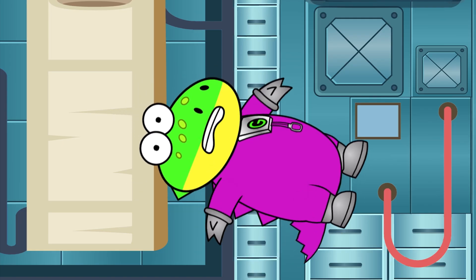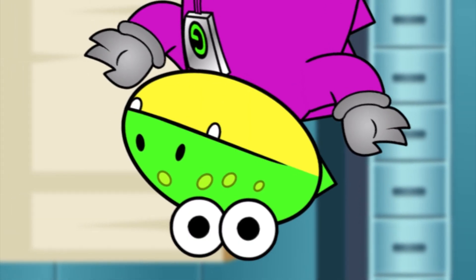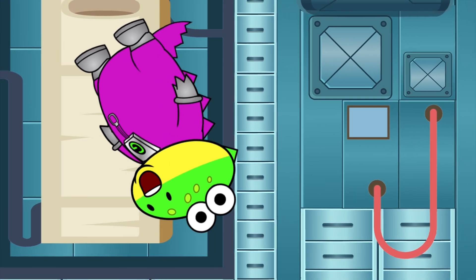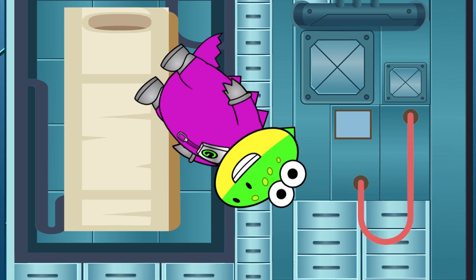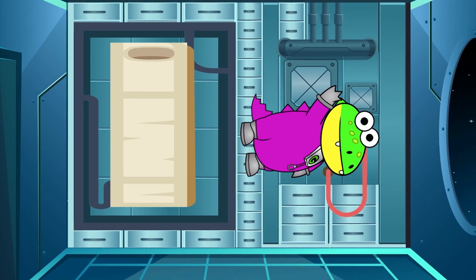Whoa, whoa, whoa — rats! I forgot I need to buckle myself in because there's no gravity! Well, I'll see you guys next time when I get to show you what a day in the life of an astronaut looks like! Bye!